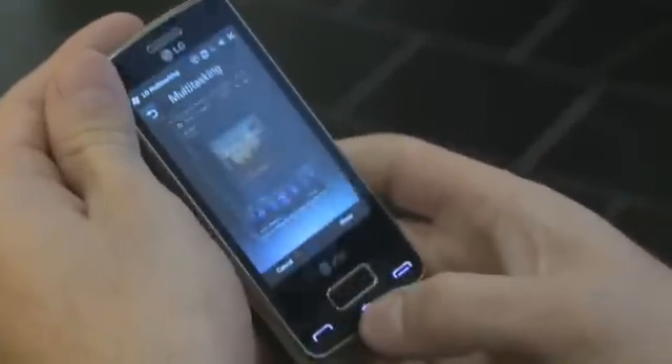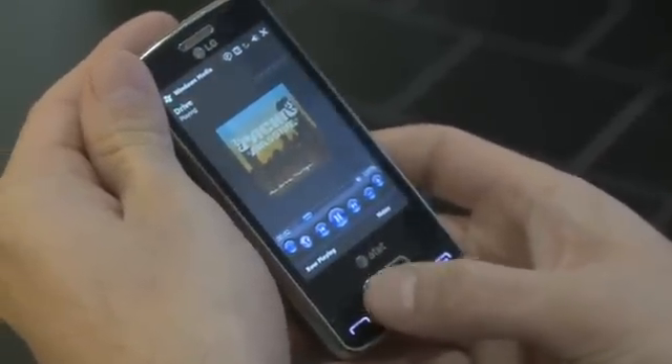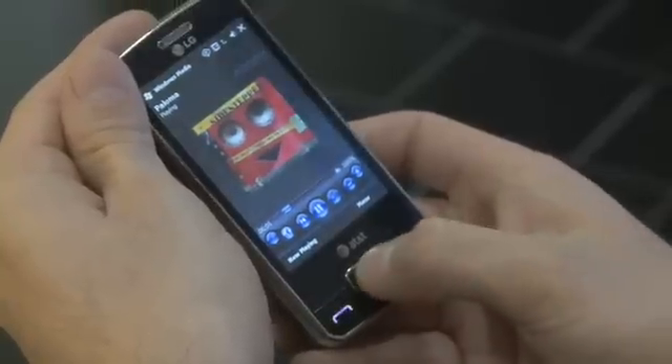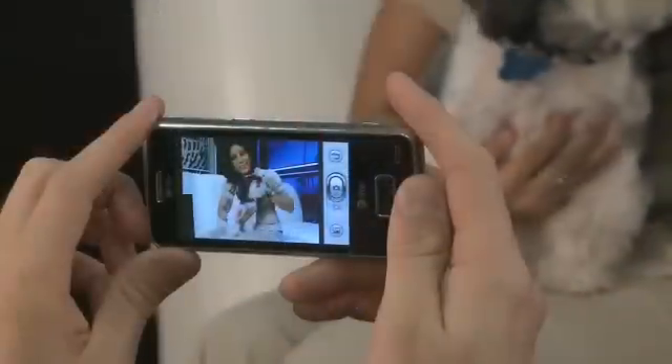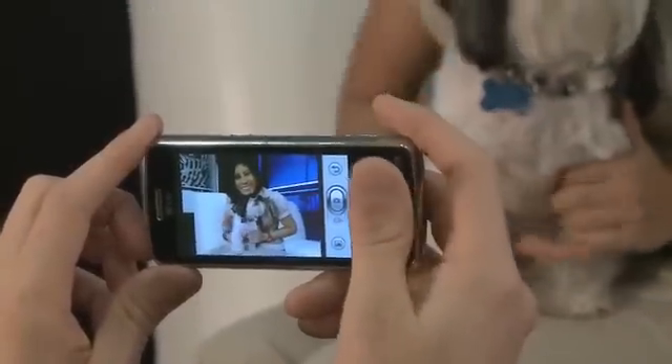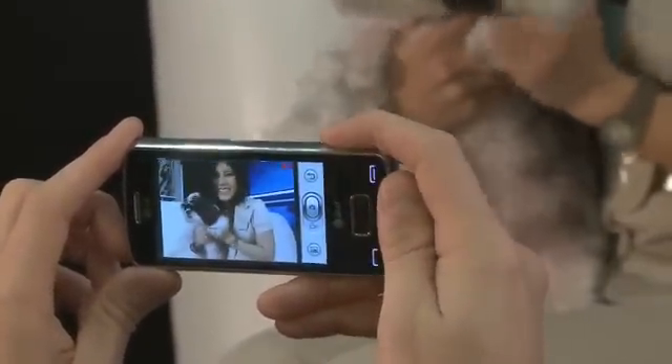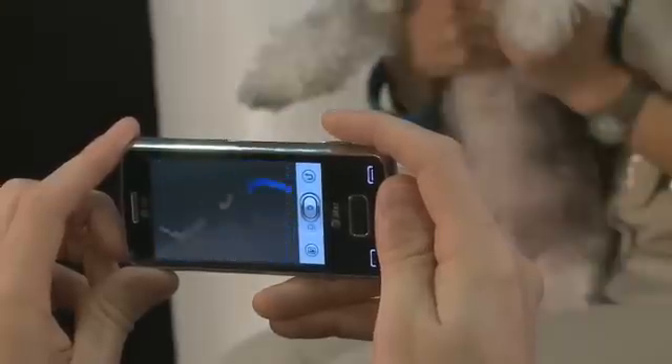A user can easily play, pause, rewind, fast-forward, or skip to the next song or video clip using the Expo's Smart Sensor. It also controls camera functions on the Expo, such as zooming in and zooming out before snapping a photo, all while keeping fingers from blocking the camera display.